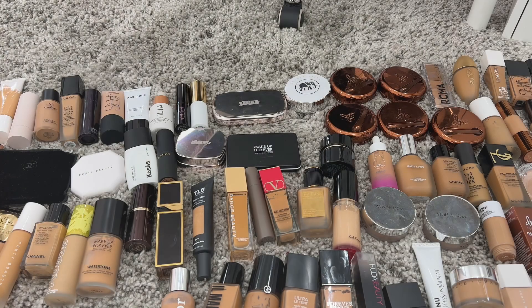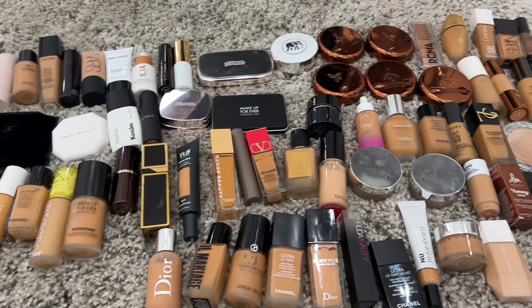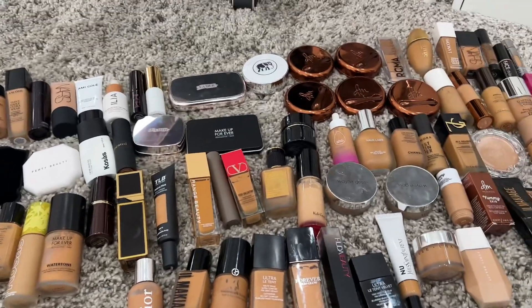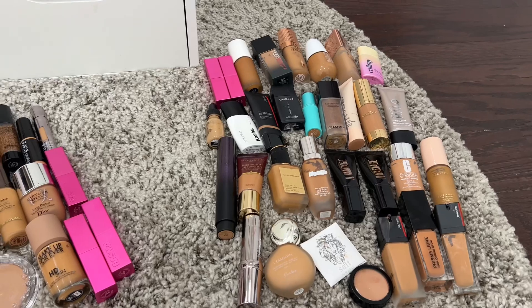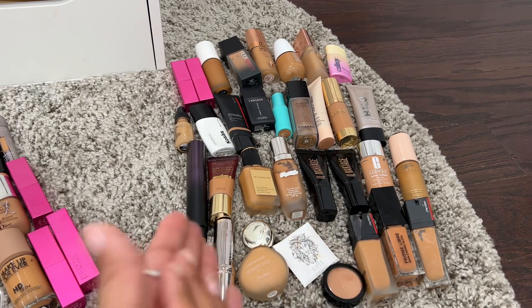And guys, that is it! I just counted and I had 109 foundations — this is the most foundations I've ever owned. I'm keeping 77 foundations, and I know that's a lot. But we did good — we decluttered 32! I am proud of myself because I have never decluttered this many foundations in one session. I'm going to give myself a hand clap — this is a start.